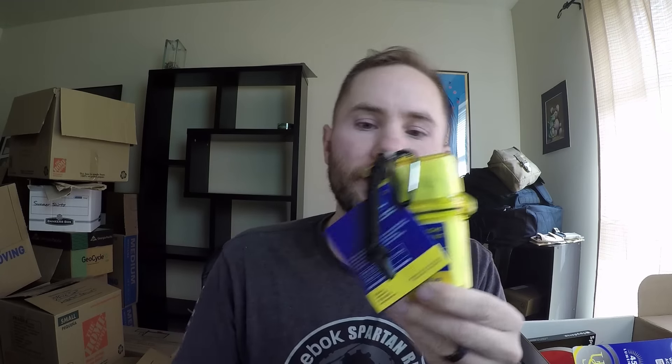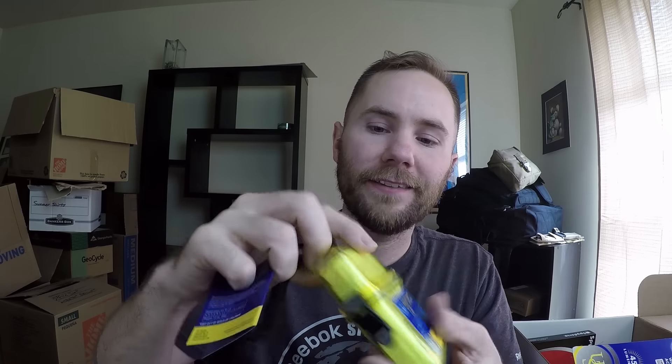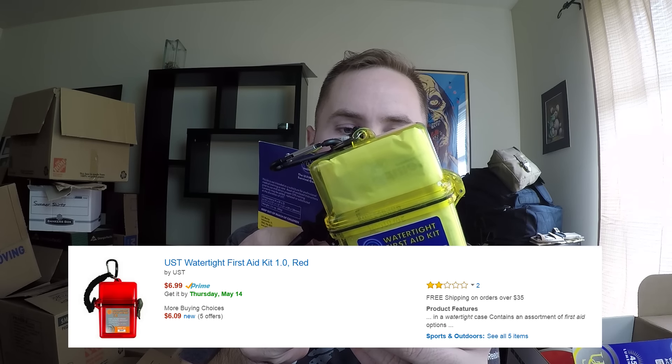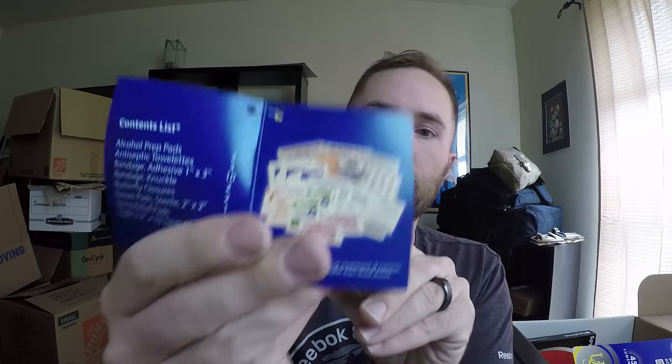The last item in the basic box is the UST Watertight First Aid Kit. It comes with this little water case. I've actually had a case like this before where I bought just the case, and it's kind of a cheap case — I had the damn thing break off on me pretty easily. Inside here we have two alcohol prep pads, antiseptic towelettes, bandage adhesive one inch by three inch, bandage knuckles, butterfly closures, gauze pads, sting relief pads, and tape. There's a little image of everything. That wraps it up for everything inside the basic box.